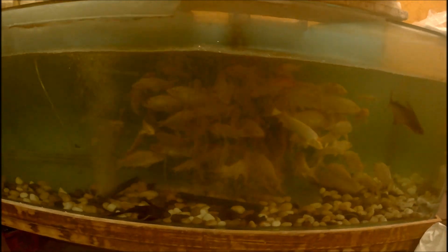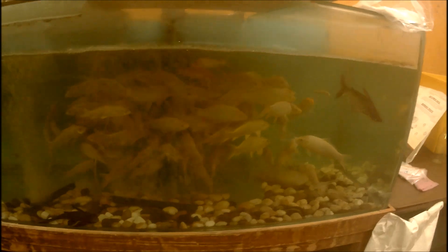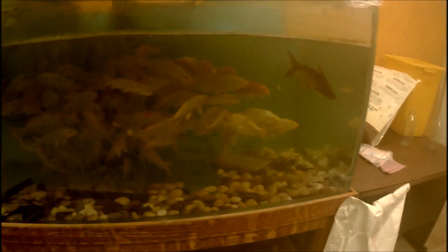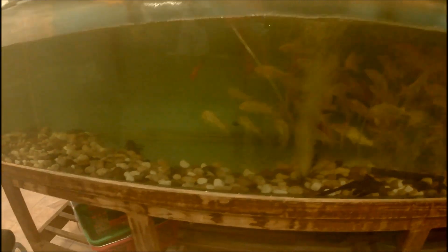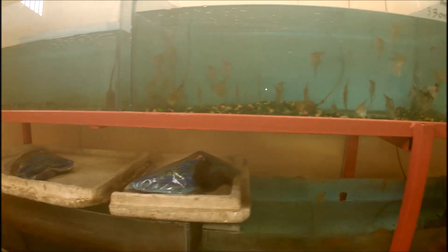Here I am at the Next Nature Pets and Plants store. This store was at another location where it was a little bit smaller, but now it's at a larger location. Here you're seeing a very large aquarium — probably about 100 gallons by my estimation — and it has a lot of koi in it, ranging from about five inches to probably about eight inches.